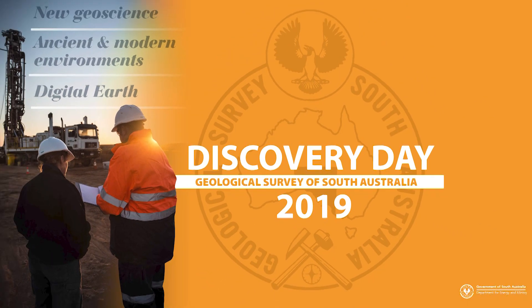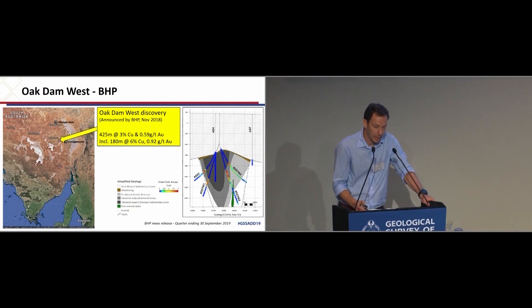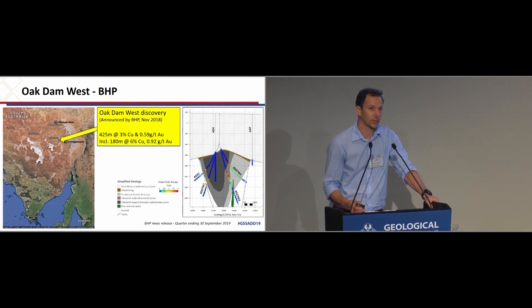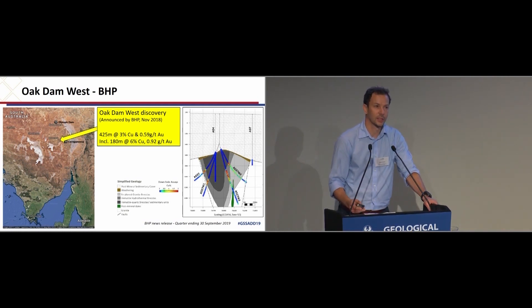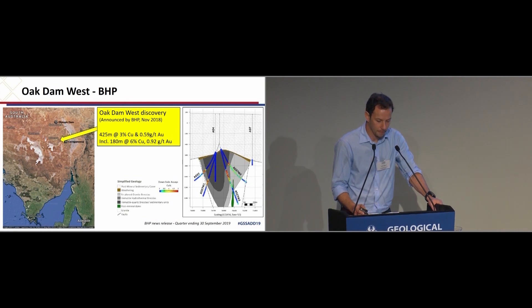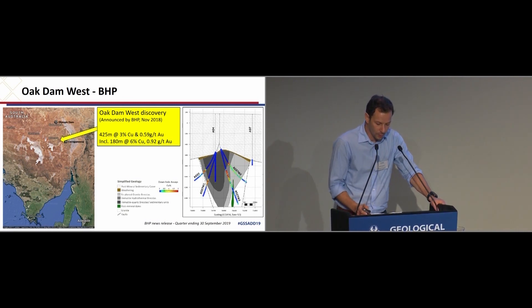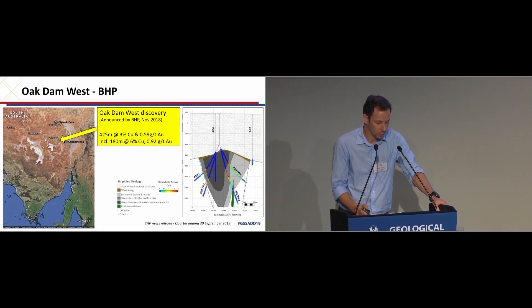Many of you will be following the recent Oak Dam West discovery by BHP. Not only are these finds just so crucial to energise the exploration sector, but also underlines the continued potential for significant ICG deposits in the eastern Gawler in South Australia. One of the really interesting aspects of the find is to look at just how close historic drill holes came to finding it some time earlier.